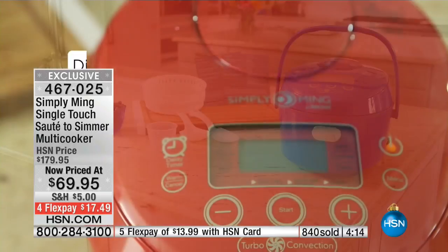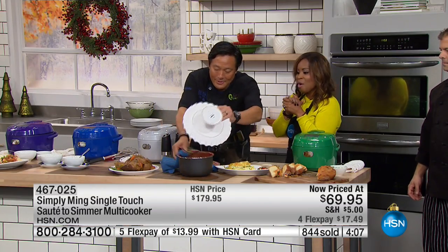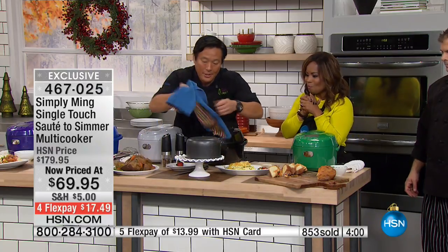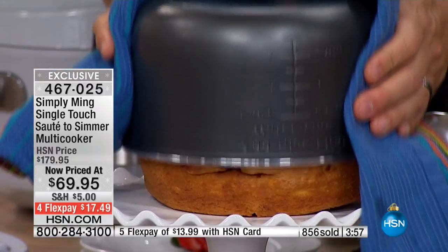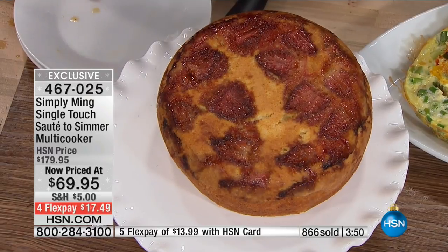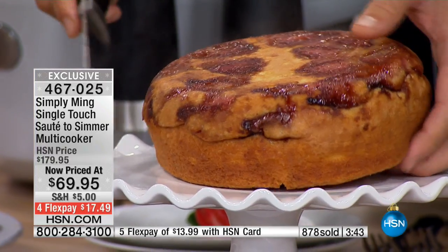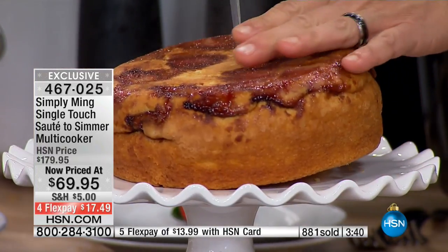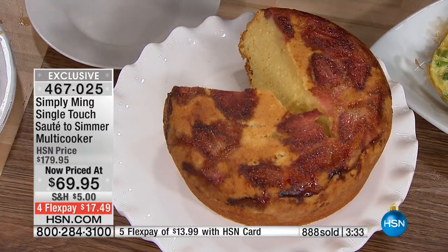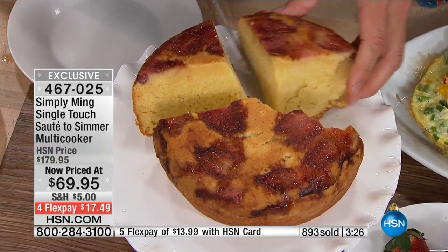So here's the cake. We'll go ahead and flip this out. Because it's TechnoLon Plus, nothing sticks ever. Look at this cake — it's a strawberry pound cake. Look at how moist and delicious this is. That is a beautiful cake — look at the portion, the amount. Family of four. You will love it.